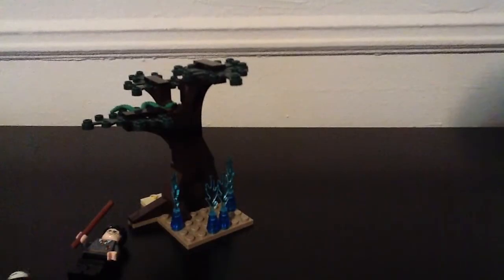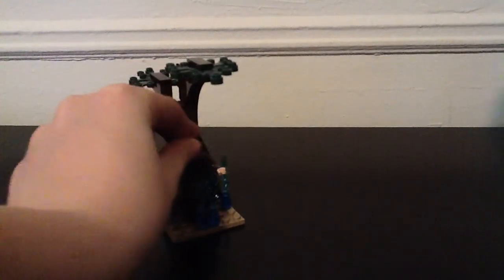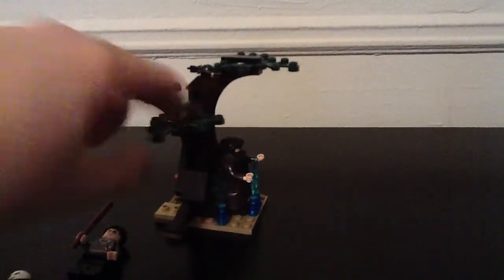And this part of the tree — you put Hagrid right here and he stays there, trapped, I guess.